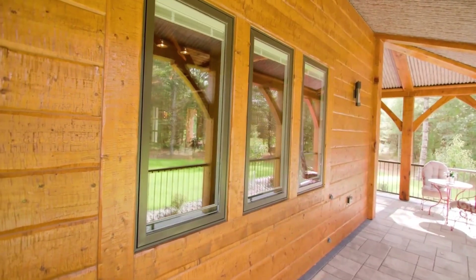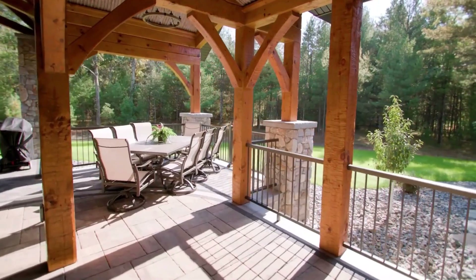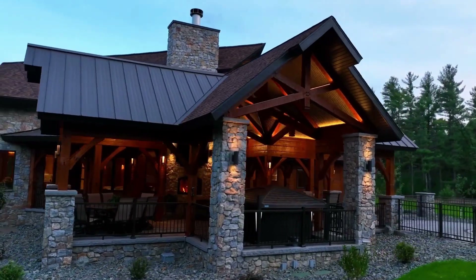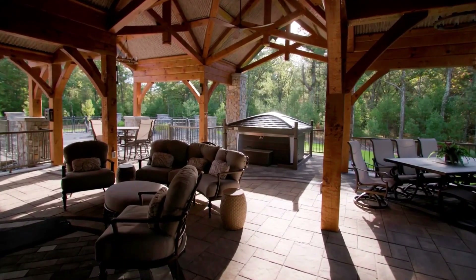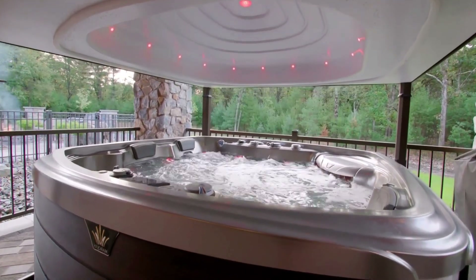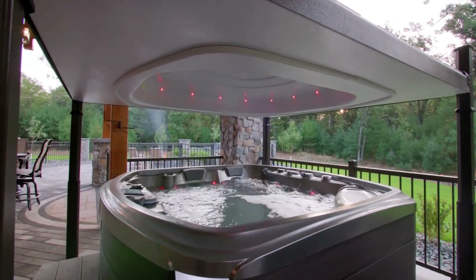The kitchen, a haven for culinary enthusiasts, boasts two large islands illuminated by custom-made Tonforge lights. Birch custom cabinets, with unique stains and finishes, bring an unmatched level of sophistication. A Sub-Zero double refrigerator, Wolf ovens, and a combination of induction and gas cooking create a chef's dream.